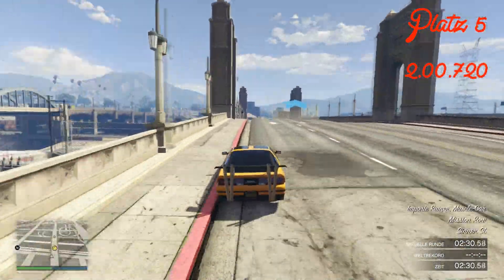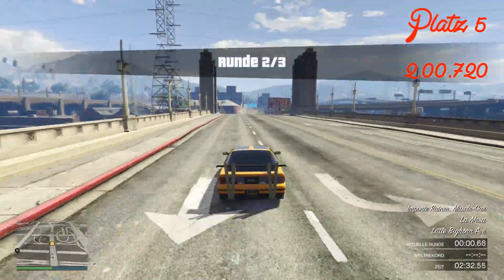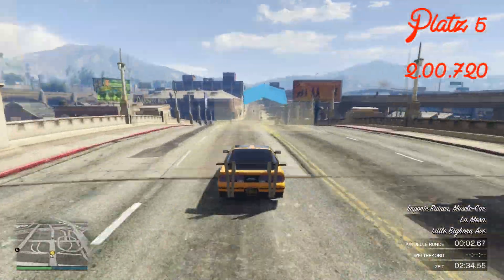Auf Platz 5 haben wir hier den Ruiner mit einer Bestzeit von 2 Minuten und 720. Und ich würde sagen, wir sehen uns gleich wieder bei Platz Nummer 4.